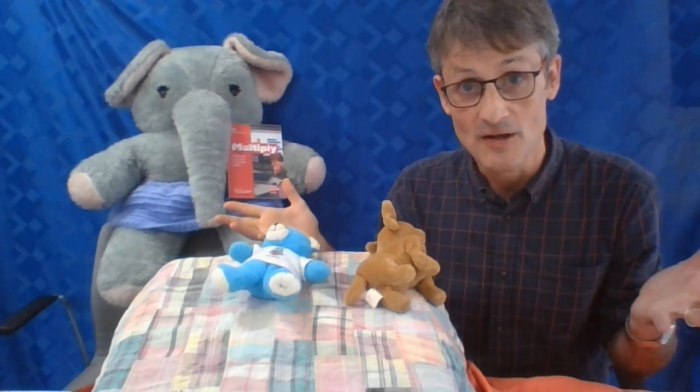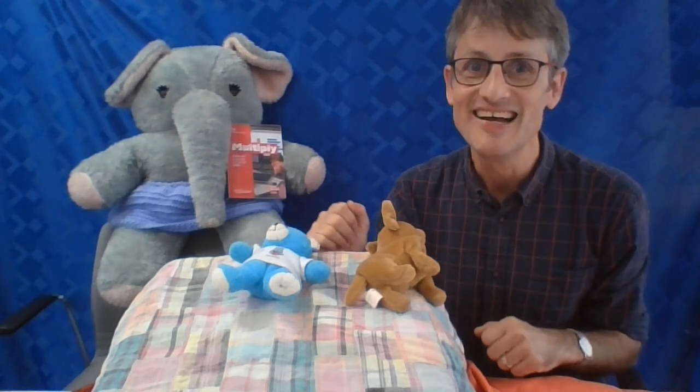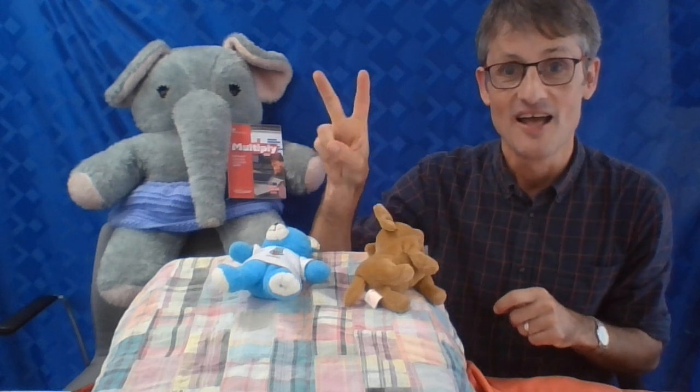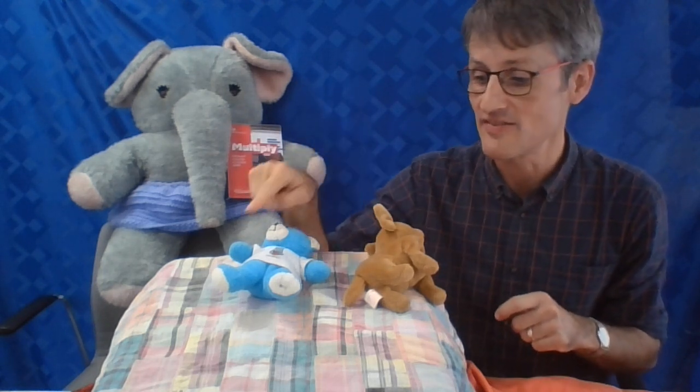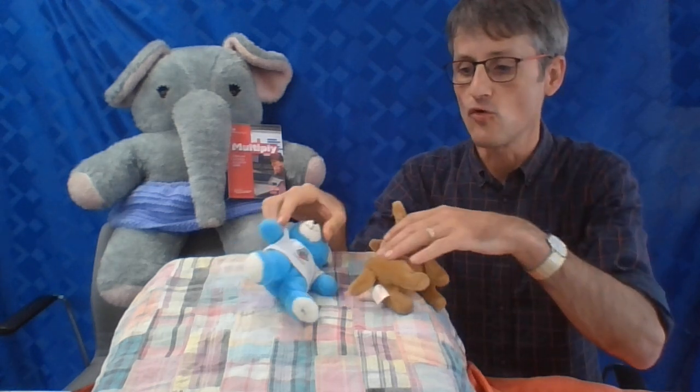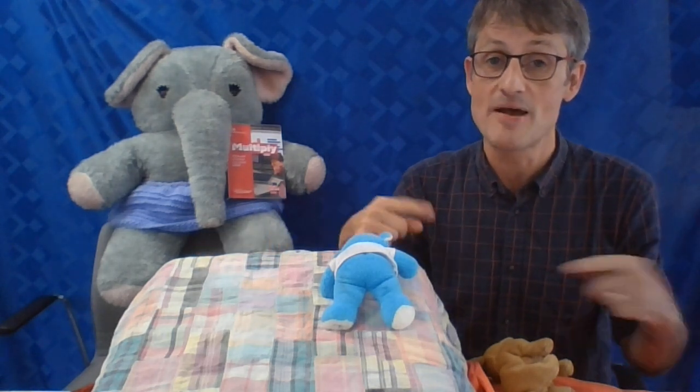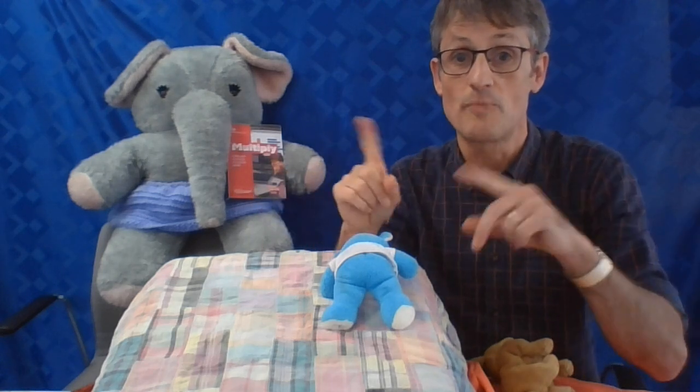So they all rolled over and one fell out. He hit the floor and gave a shout — ouch! Please remember to tie a knot in your pyjamas — single beds are only made for one! Two. There were two in the bed and the little one said, 'Roll over, roll over!' So they all rolled over and one fell out. He hit the floor and gave a shout — ouch! Please remember to tie a knot in your pyjamas — single beds are only made for one!